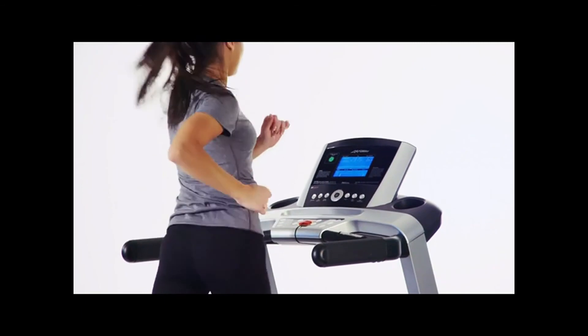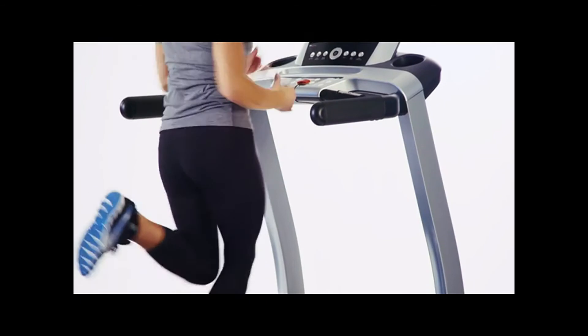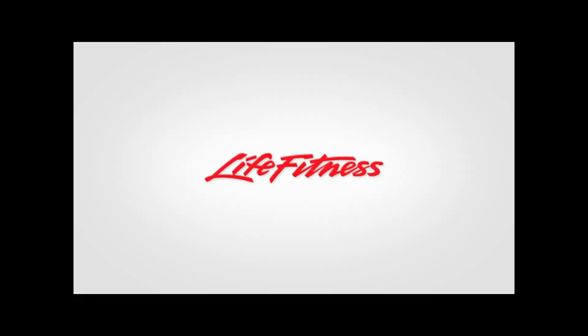As the inventor of the first computerized workout equipment, Life Fitness' heritage, biomechanics, and durability are why more people choose Life Fitness every day than any other brand in the world. Life Fitness — it's what we live for.